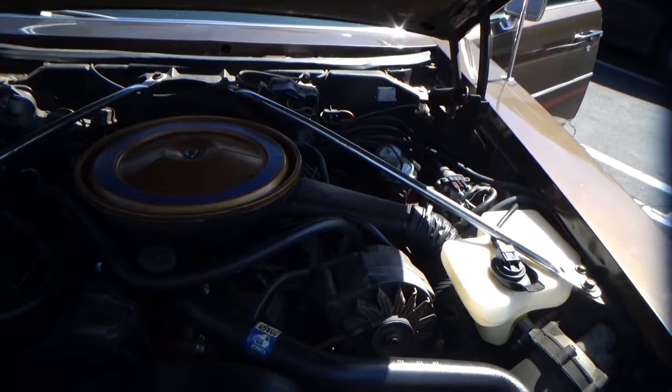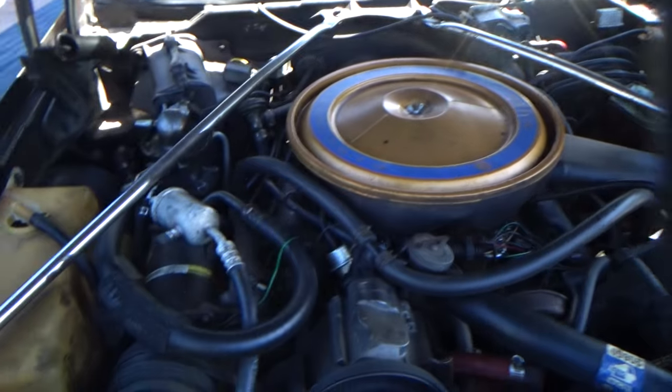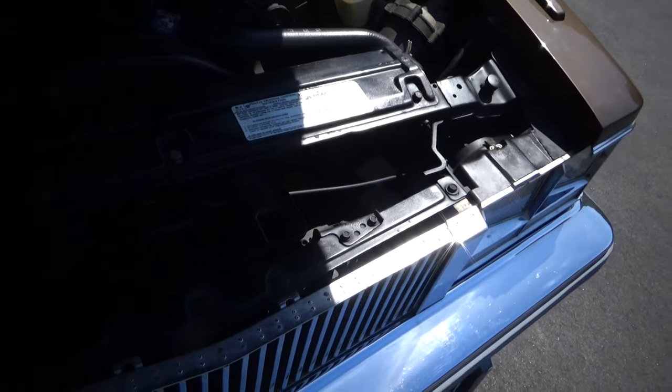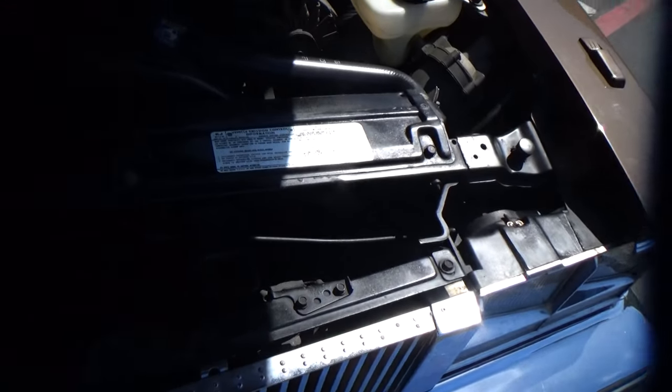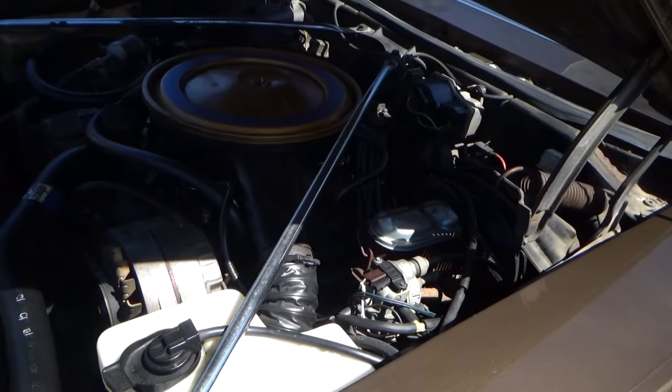This has a V8 fuel-injected engine with air conditioning, which works. It's all stock and doesn't appear to have ever been hit — it has the original crossmember and radiator support in really nice shape.